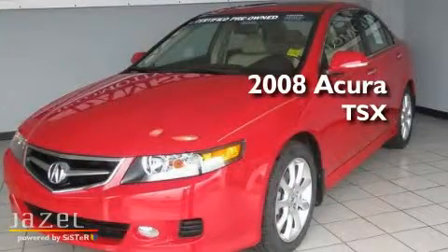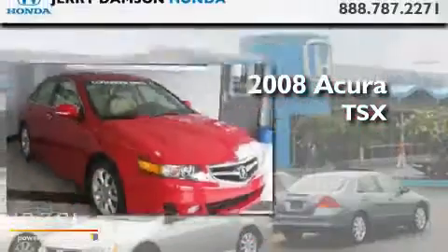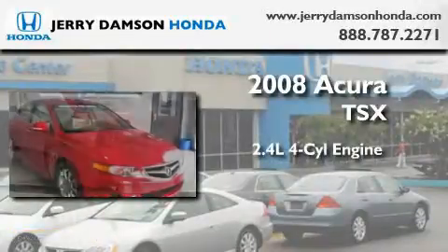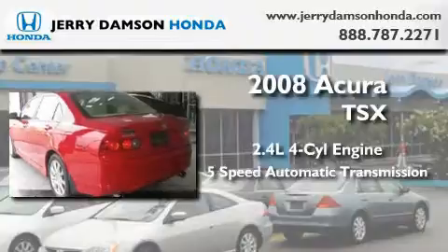This is a certified pre-owned 2008 Acura TSX. It features a 2.4-liter 4-cylinder engine and a 5-speed automatic transmission.